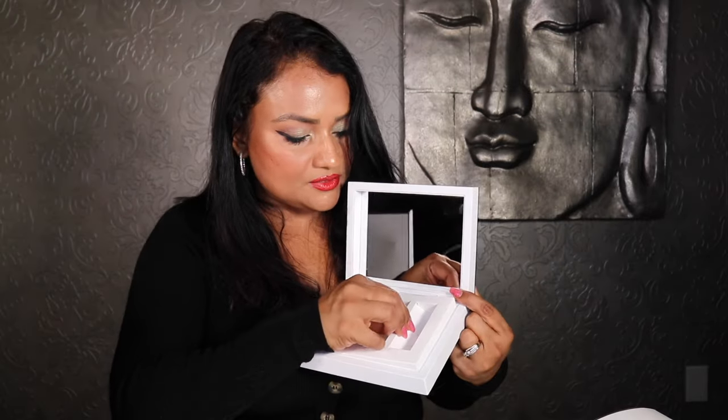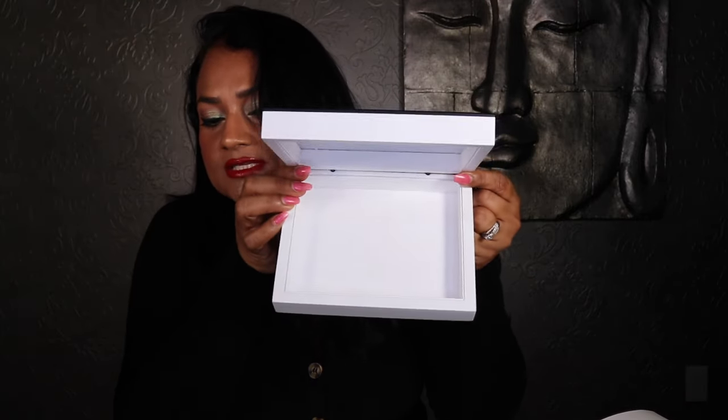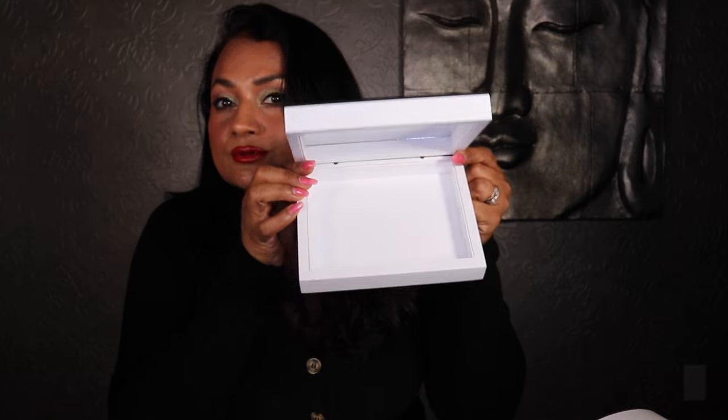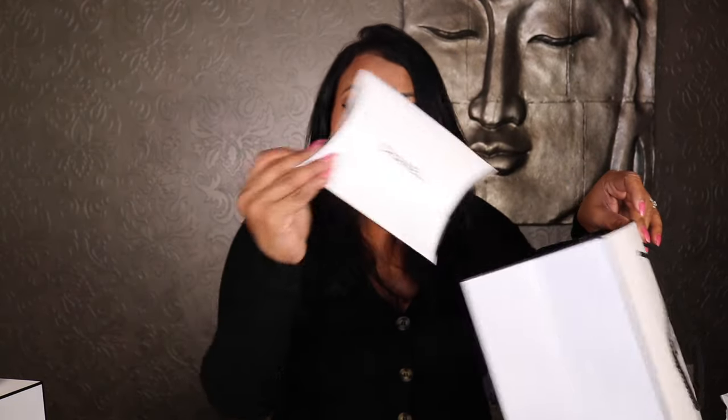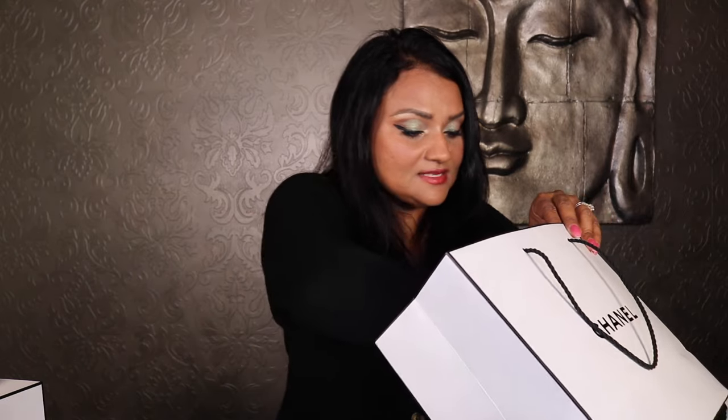If you want, after receiving this, you can take the insert out — it's actually cardboard — and use this box to store jewelry, Chanel earrings, or any other trinkets. So it's a very functional piece you can keep using. The coffret comes separately from all the components. My SA also threw in a ton of samples for me, plus another sample box.